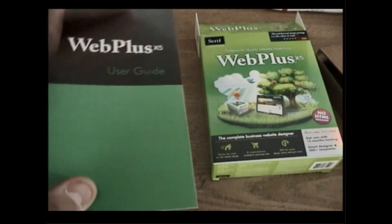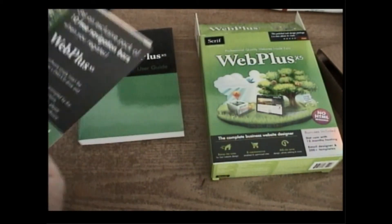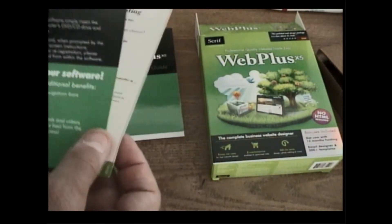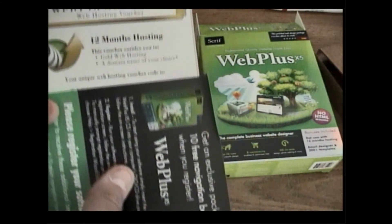358 pages — you can see right there. It's a nice guide. I keep very good care of it. I don't really like to handle the booklets too much unless I need them — I could just check it online. You also get an exclusive pack of 10 free navigation bars when you register it.